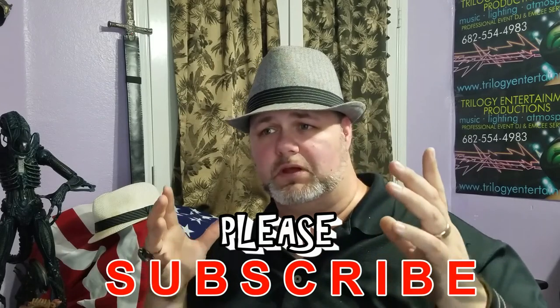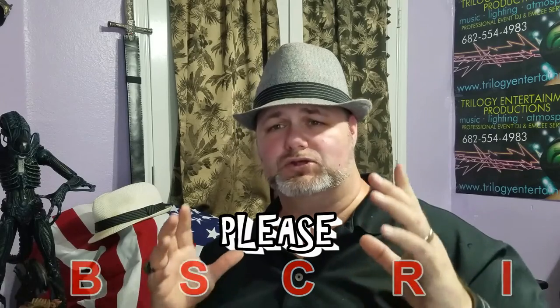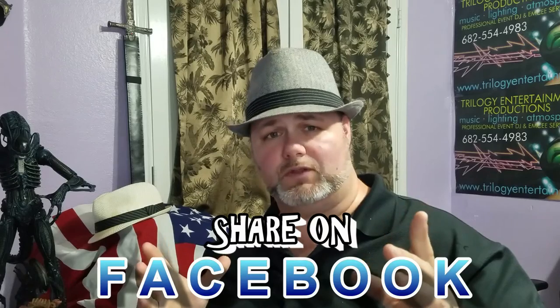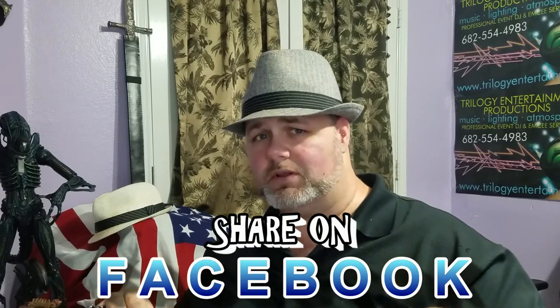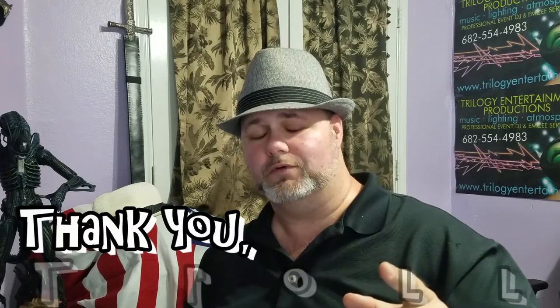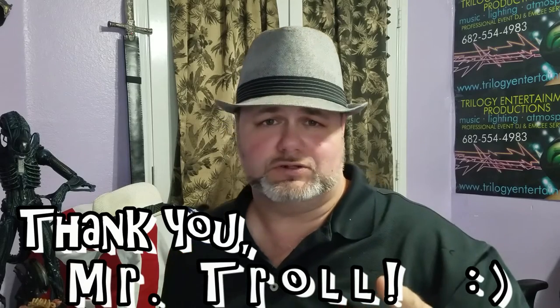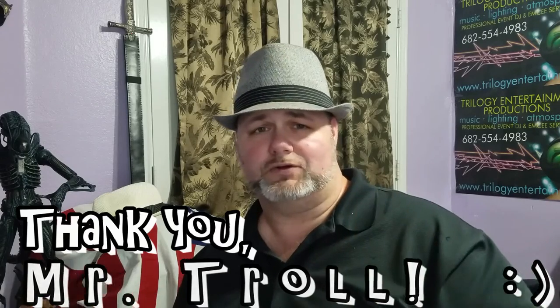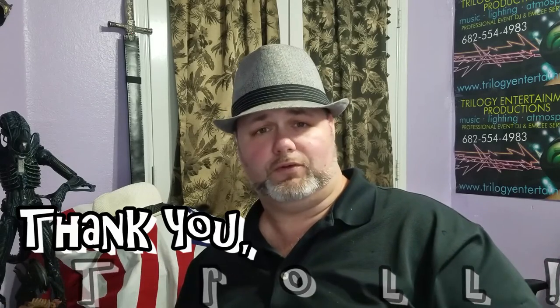Please subscribe to the channel — I've only got a small amount of subscribers right now and I want to see that grow exponentially. Share these videos on YouTube and Facebook if you like them, like the videos, add some comments, tell your friends about the channel, and let me know what topics you want to hear about. Together we're going to make this channel informative. And thank you to the guy who pointed out in my Star Wars Snoke episode that I needed to blow my nose.